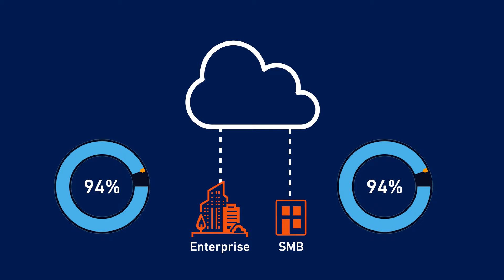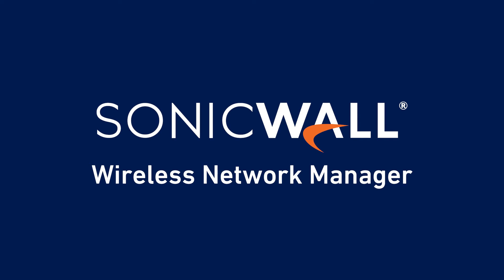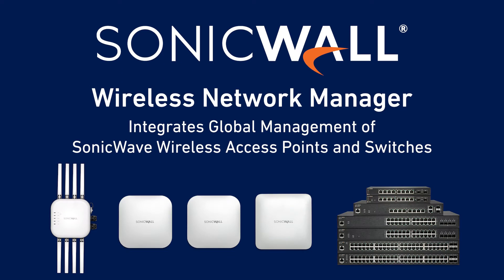SonicWall Wireless Network Manager is a cloud-based network management solution that integrates global management of SonicWave wireless access points and SonicWall switches.